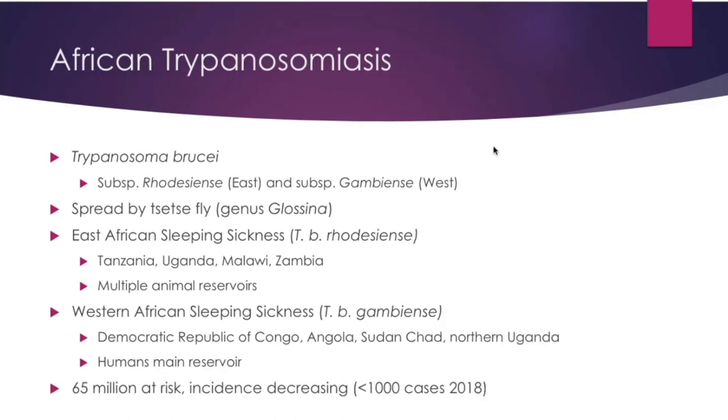Next we'll talk about African trypanosomiasis, caused by Trypanosoma brucei. There are two subspecies split by geographic distribution: East African — rhodesiense — found in Tanzania, Uganda, Malawi, and Zambia, with multiple animal reservoirs; and West African — gambiense — found in DRC, Angola, Sudan, Chad, and northern Uganda, where humans serve as the main reservoir. It's spread by the tsetse fly. About 65 million people are at risk, but incidence has been decreasing, with fewer than 1,000 cases reported in 2018.